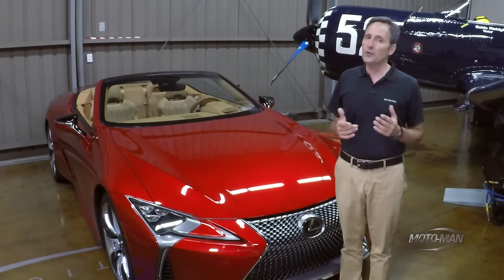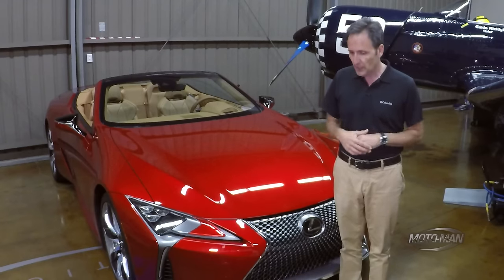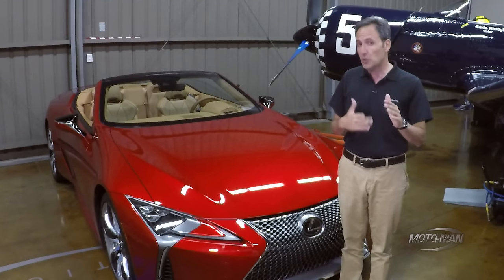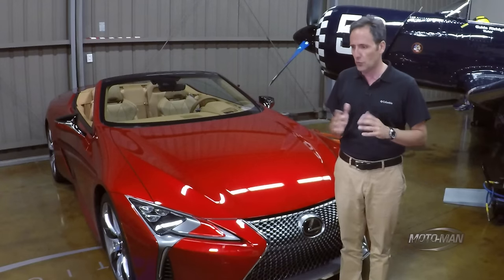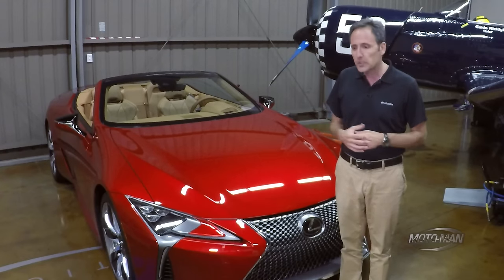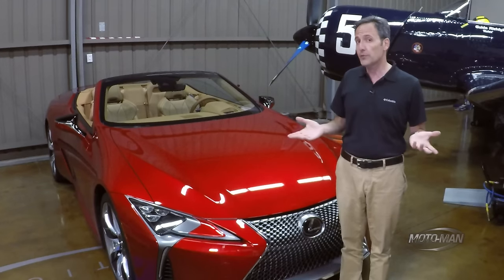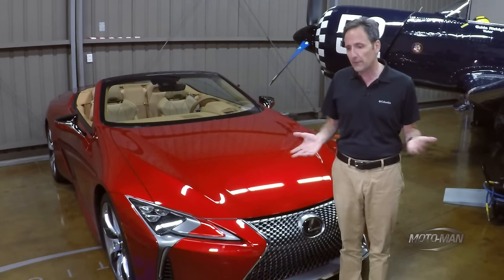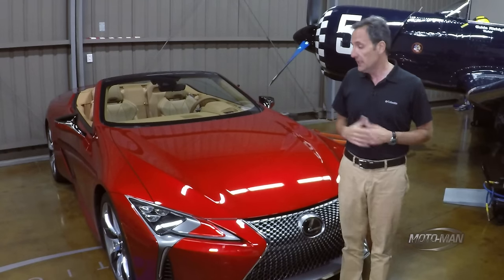I'm going to go out on a limb here, and before I do, I need to remind you that I am a complete and utter Dave Ramsey cheapskate. So you can imagine the list of new cars that I would write a check for is very short — Porsches, a Lotus, believe it or not a Dodge Challenger, and of course an E63 S wagon. But that list — it grows by one today.